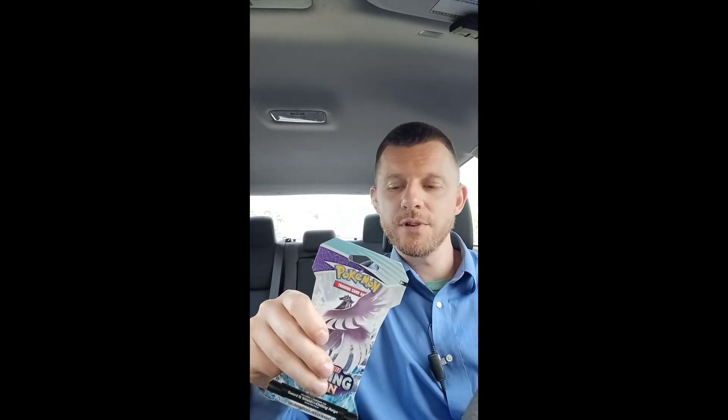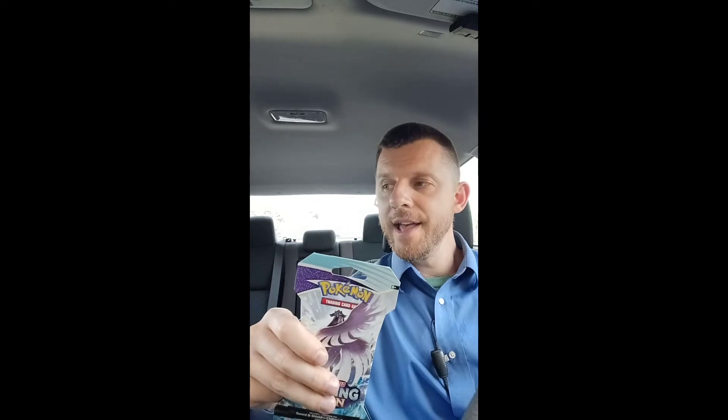Hey guys, Jared here with 5 Pack Magic. As you saw in the intro, I swung by Walgreens — they had one Pokemon booster pack on the hook. I gotta be honest, I never find cards at Walgreens, and not like it matters, but here's the receipt — it really happened.